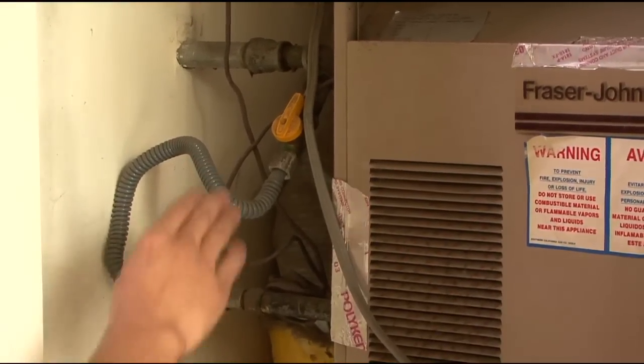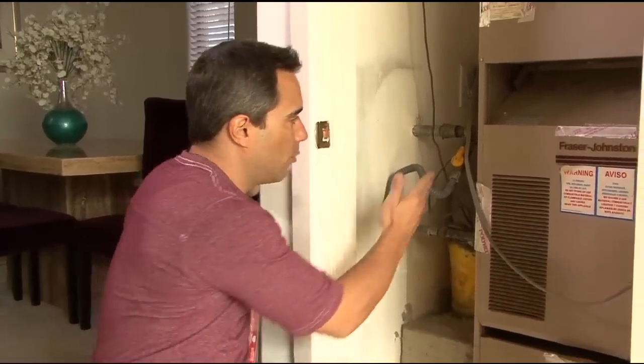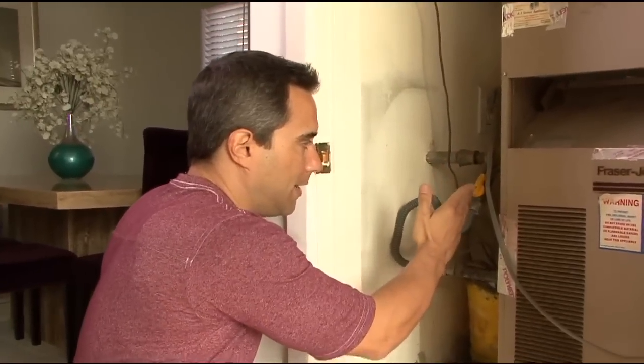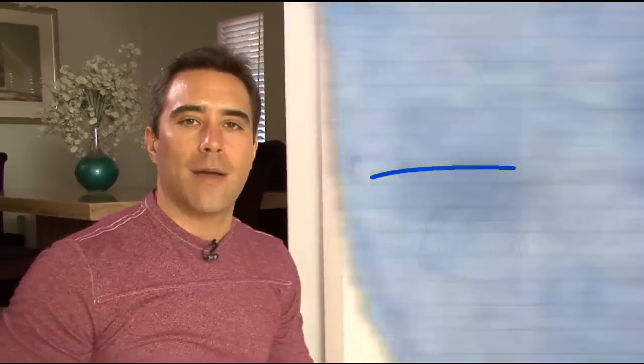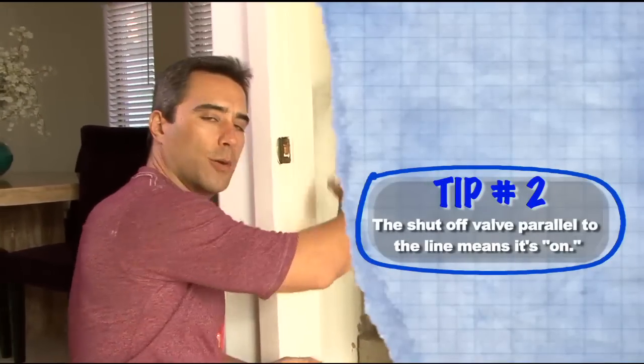With a gas line we see it always will have a shutoff valve. What you need to know about the shutoff valve is when it runs parallel to the line, as it's doing right now, that means it is on. If you need to shut it off you want to turn it perpendicular.